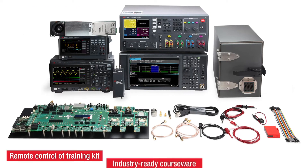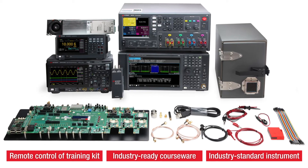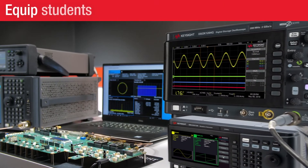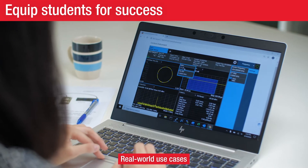Each software component connects students to comprehensive, industry-ready training courseware and instruments. Delivered over the internet with industry-ready real-world use cases and industry-standard instruments.